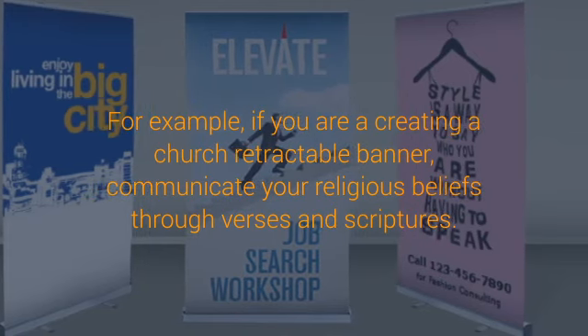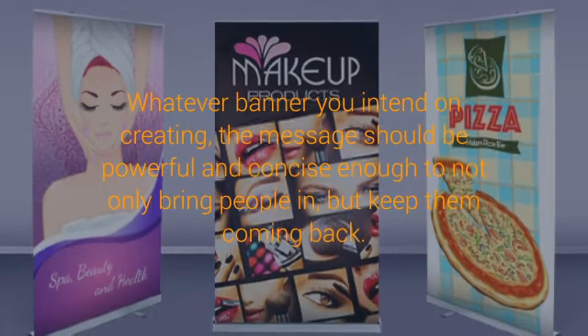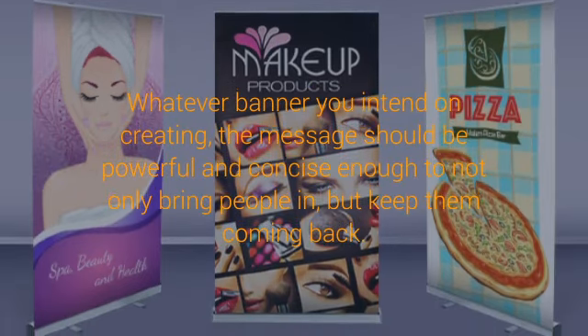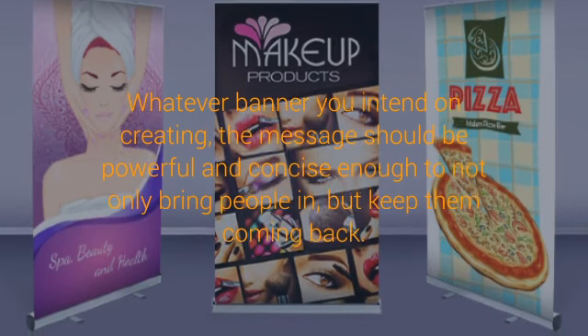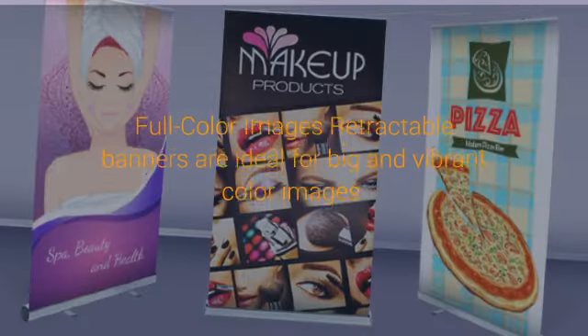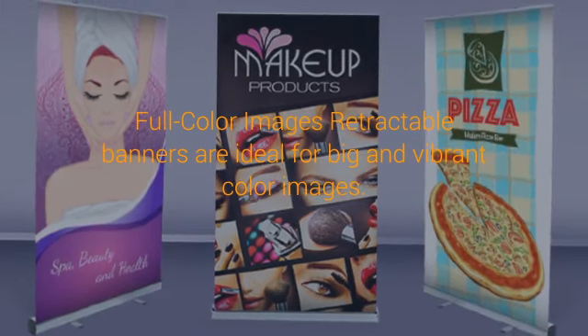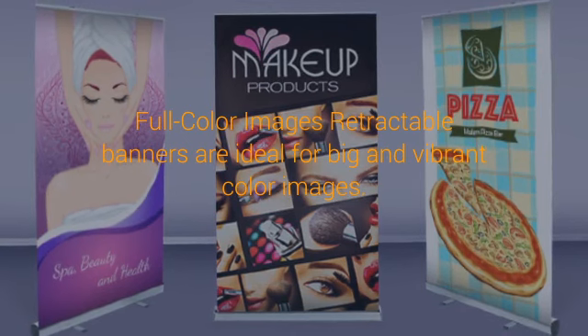These bright and attention-grabbing banners come with a multitude of benefits. They liven up any business and are an eye-catching means of attracting newcomers, as long as your layout and designs are relevant and appealing. Your retractable banner is only as effective as you make it. This list of ideas we've compiled for you will give you a running start on creating a retractable banner that will increase foot traffic to your business,